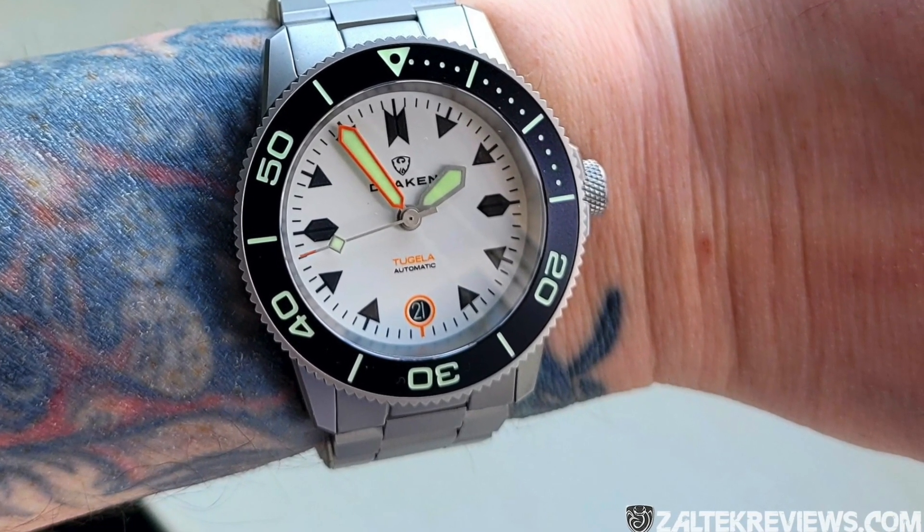I have two brand new Draken models currently in pre-order that we're going to talk about today — the Kruger and the GMT Tugela. As many of you know, the Draken Tugela has been, at least for WatchGage, one of the most successful watches I've ever carried. We did a WatchGage exclusive called the Tugela Shaka, and quite often both Michael over at Draken and I would get inquiries: when are you going to do a chronograph version, or a GMT version? Your requests have been heard and Michael has answered them. The Kruger has a Tugela feel in a chronograph version, and then there's the Tugela GMT — and if you stick around to the end, I've got a great announcement: we're doing a WatchGage exclusive.